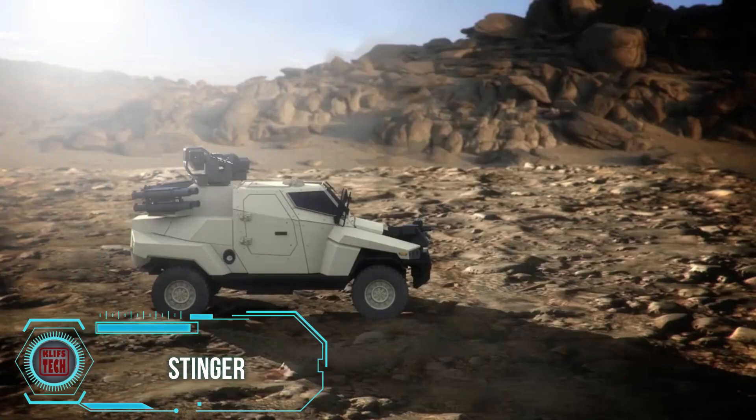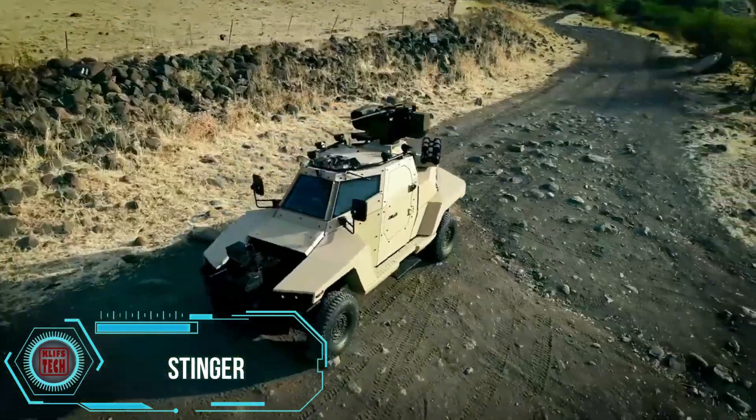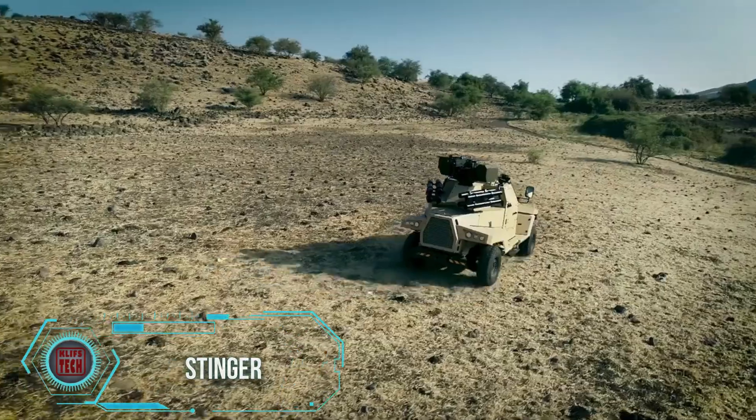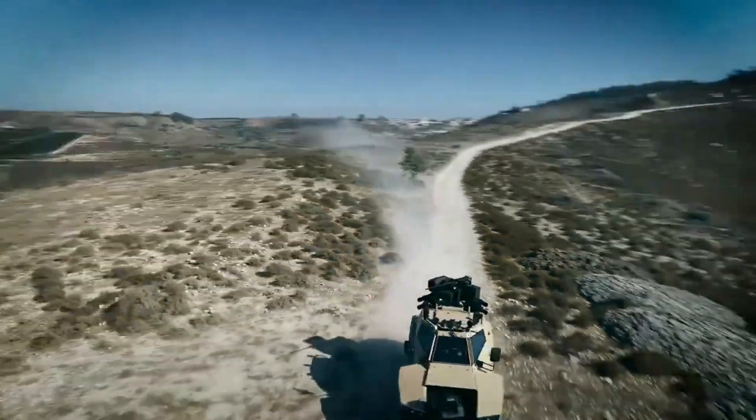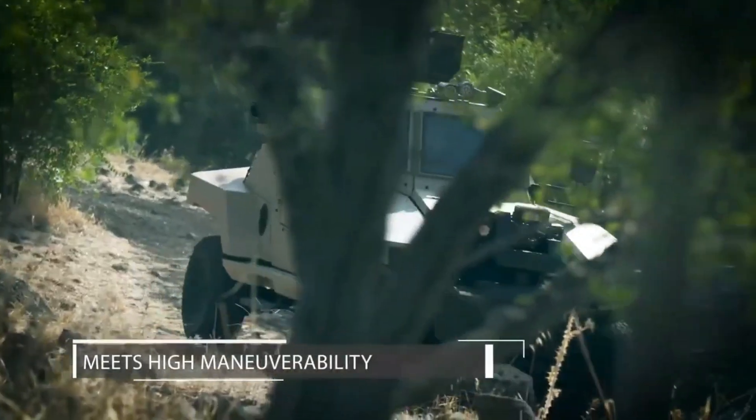At the IDX defense show, the Stinger, a remarkable light-armored vehicle designed for three crew members, made a notable appearance, primarily geared for reconnaissance, patrolling, and similar tasks.